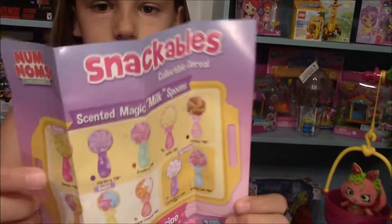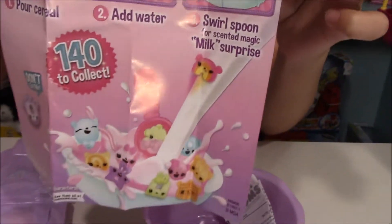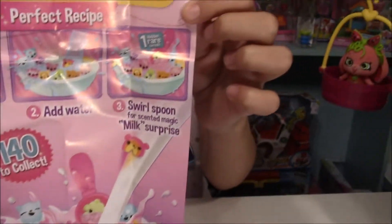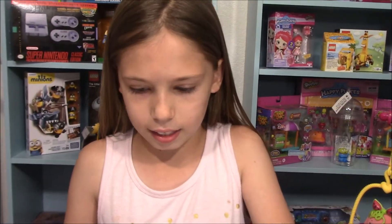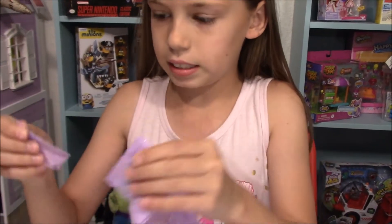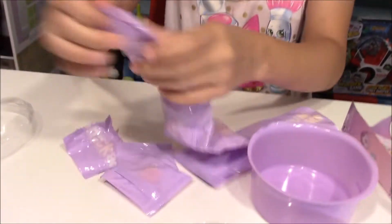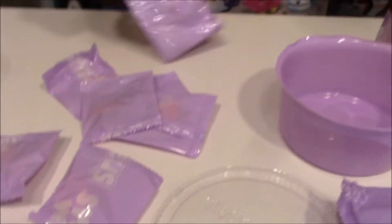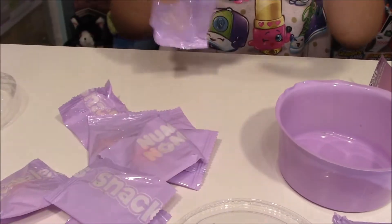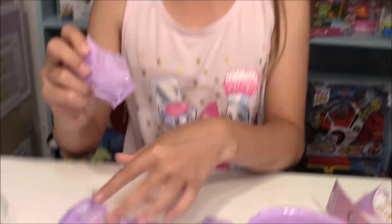On the back, it shows the spoons that you can get and instructions on how to do it. So let's open up our Num Noms. This could be like a present to give to all your friends for birthdays. Okay, here we go.